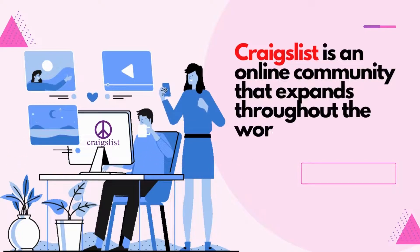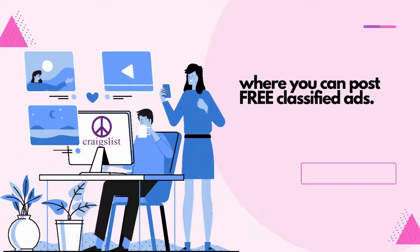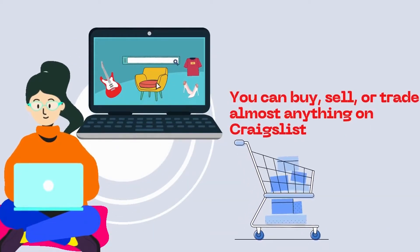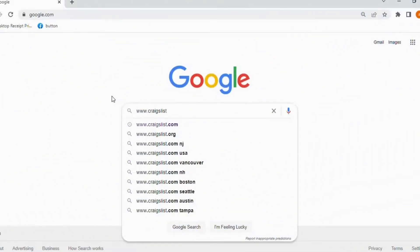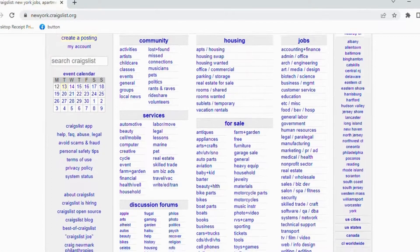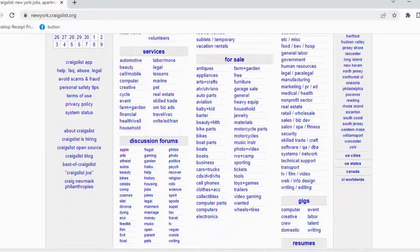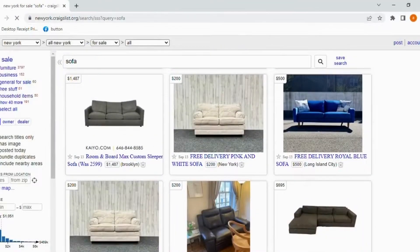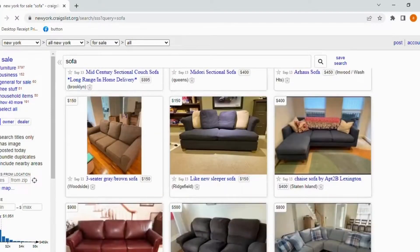Craigslist is an online community that expands throughout the world where you can post free classified ads. You can buy, sell, or trade almost anything on Craigslist — and I do mean almost anything. Once you log on to www.craigslist.com, you will need to choose your location in order to browse the website. Once you locate the listings closest to your area, you can begin the search process, whether you are looking to buy, sell, trade, or barter.